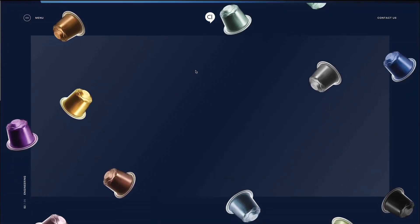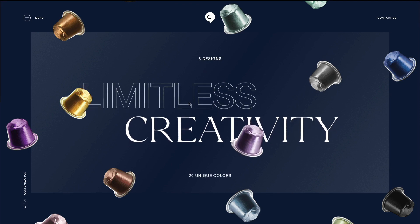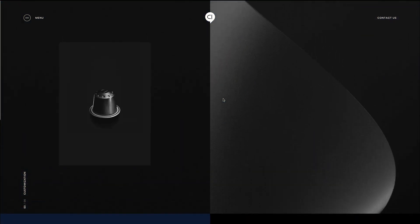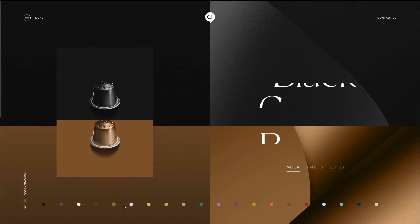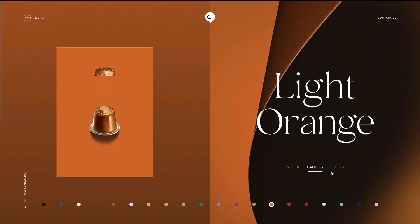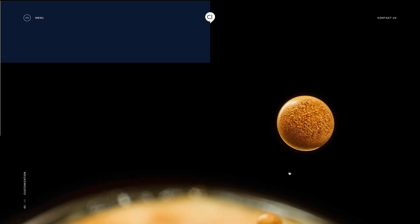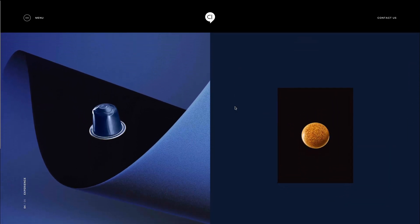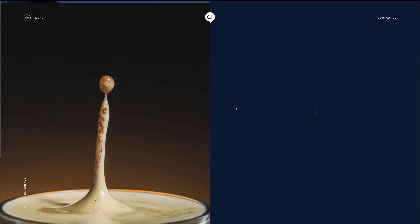The typography they used is really in line with the branding of these capsules. As you're scrolling down, you can see all the details. You can change the color and learn more about these different capsules. This website almost reminds me of something out of this planet, and I really like the association. They're positioning the product in a very innovative way.